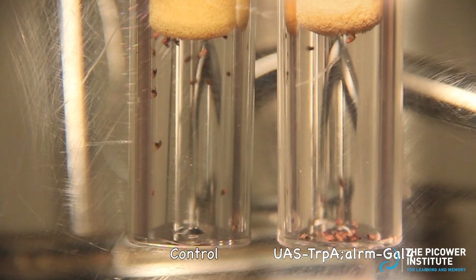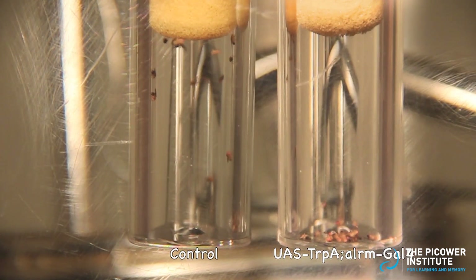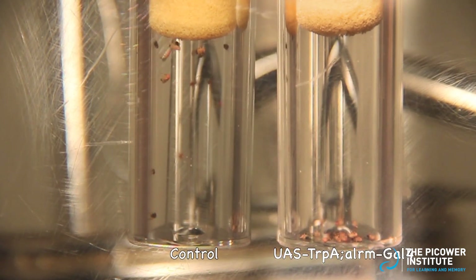The warmer temperature reshapes the protein, now preventing it from executing its normal function. This sort of experiment can help us understand how different parts of the protein function in the neuron.